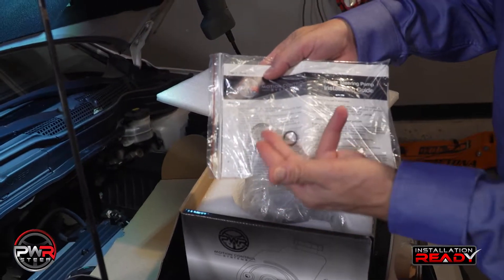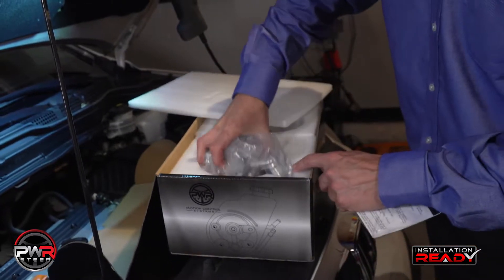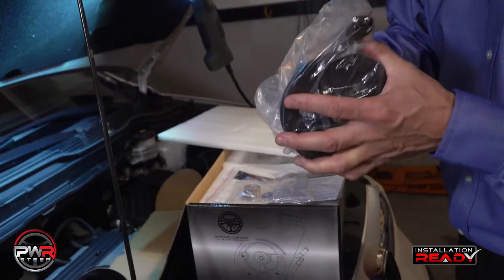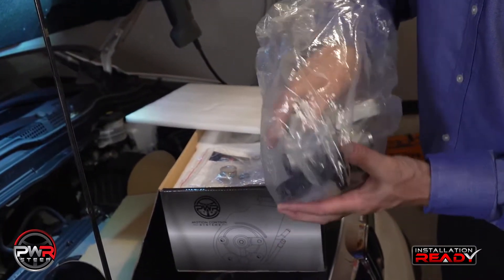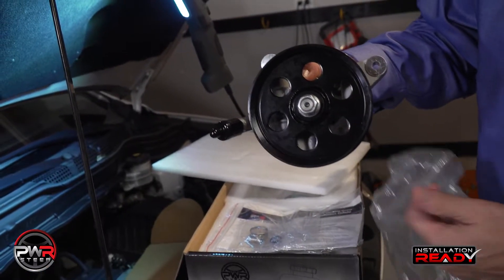You'll find instructions in English, French, and Spanish, including all the seals and clamps to get the installation done. Your pump will come in a plastic bag because we test 100% of our pumps. There's residual fluid in it, and we don't want it to ruin the packaging. We also put port plugs to make sure the fluid stays in.